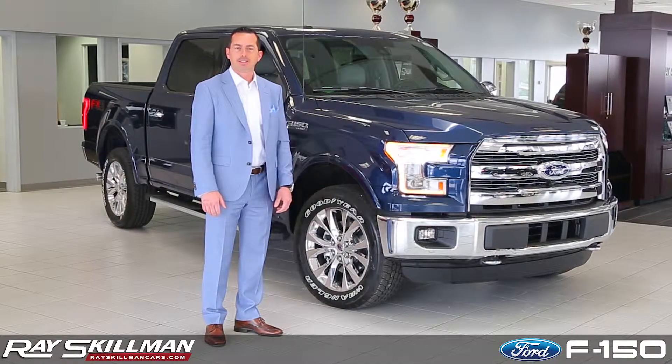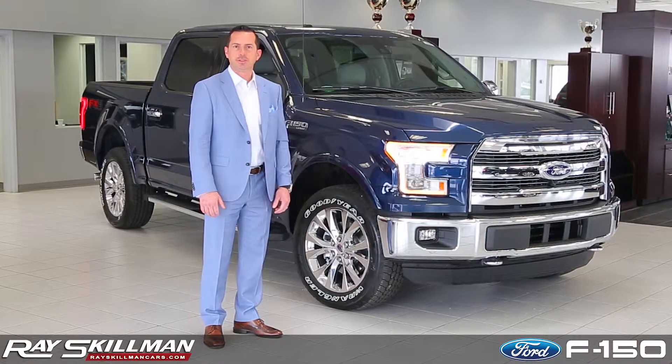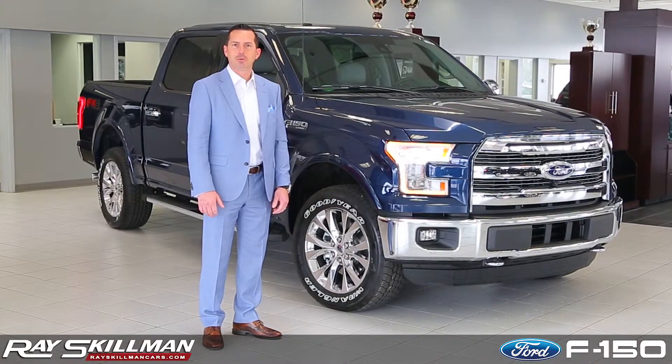So if you're in the market for an F-150, stop by Ray Skillman Ford for a test drive today with two great locations: Greenwood and Martinsville.